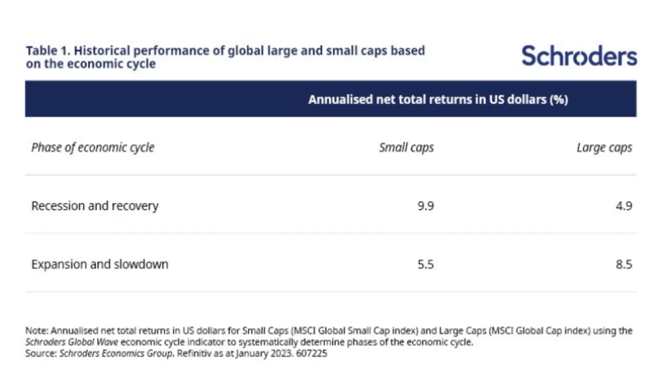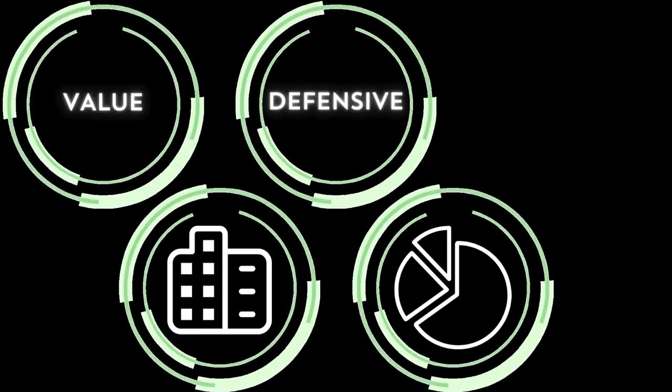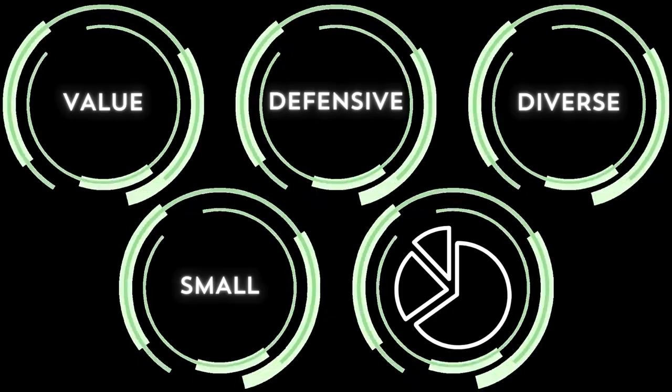Do you think size matters? The size of the company. You might think that bigger is always better, but that is not the case. Smaller companies have historically outperformed larger companies during economic recession and recovery. Investing in smaller companies does carry more risk, however, since a smaller company is more likely to go out of business during a recession. That is why it's crucial for the previous boxes to also be checked when investing in smaller companies.